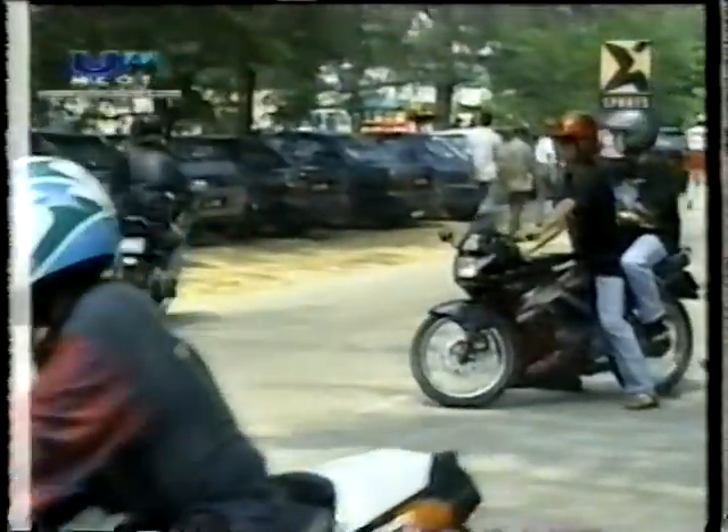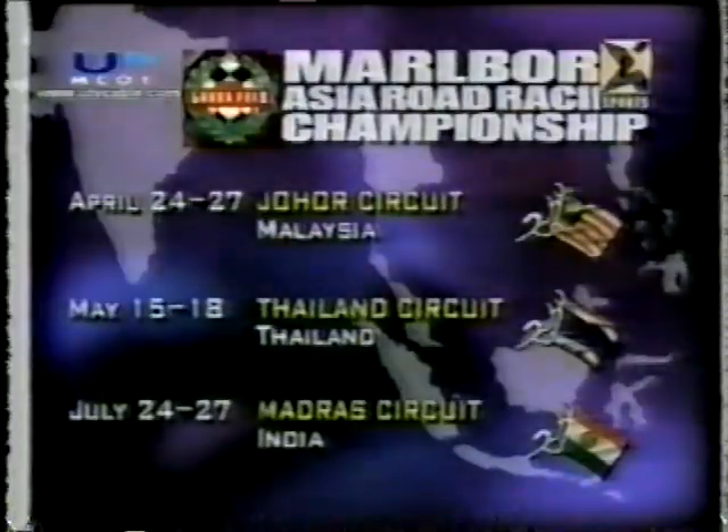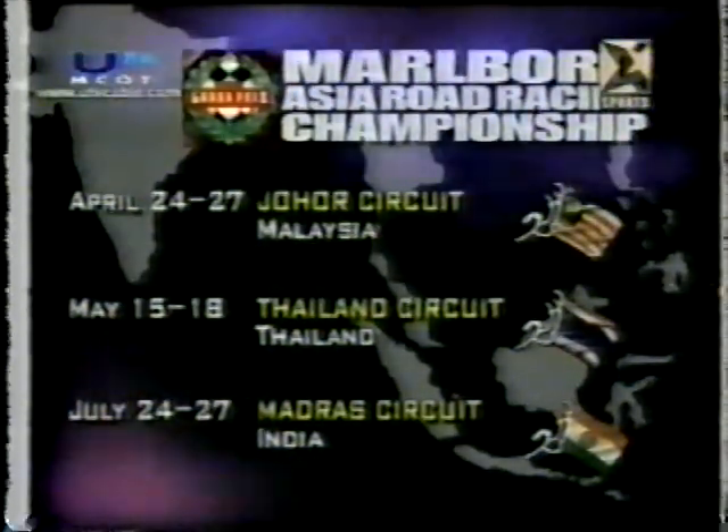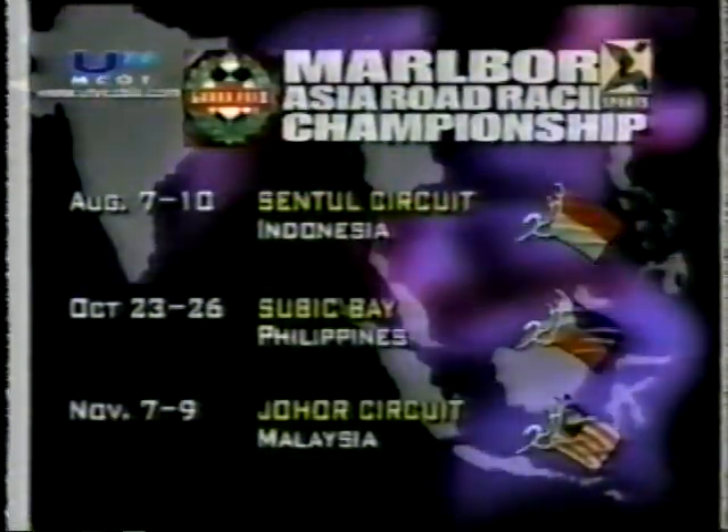The FIM Asian Road Racing Championship brings us back to Malaysia and back to Pasir Gudang, the circuit on the outskirts of Johor Bahru, where this series began back in April some six months ago. On the way to its return visit to Johor for this final round of the series, we've also been to Nakhon Chajri in Thailand, to India's premier racetrack near Madras, the long and fast central raceway in Indonesia, and most recently to the picturesque freeport of Subic Bay in the Philippines — returning now to what is arguably the most attractive and challenging of the circuits they've seen all season.